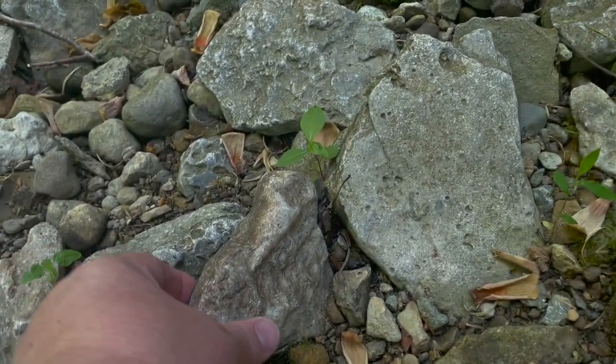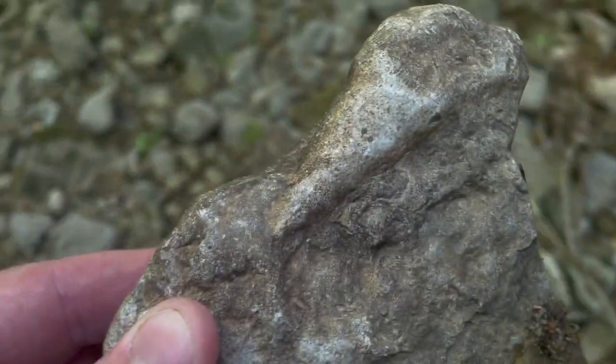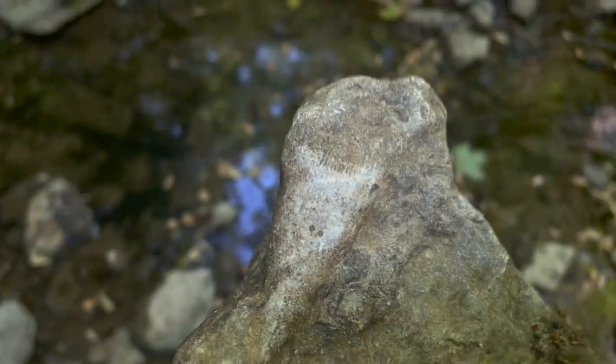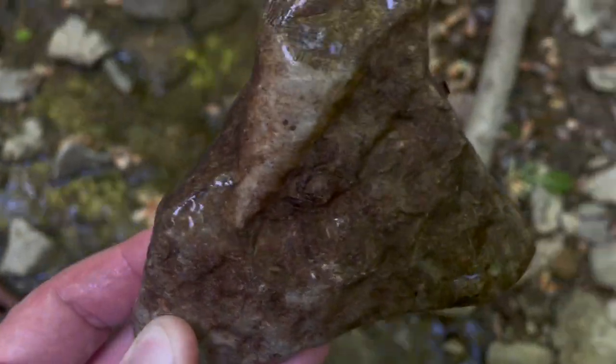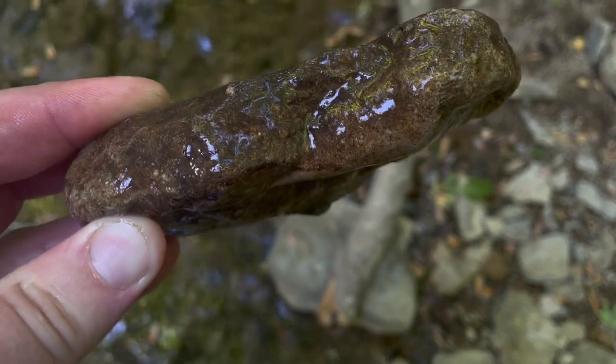Check this out - we've got a pretty worn horn coral. What will happen is when you get this in the water, a lot of times the rock will turn a really dark color and the fossil will turn a light color, like pretty white. See that? It's pretty cool.